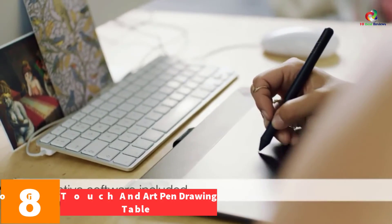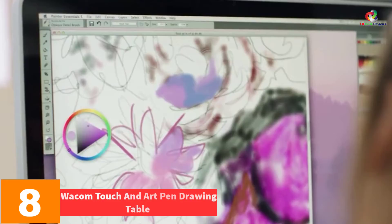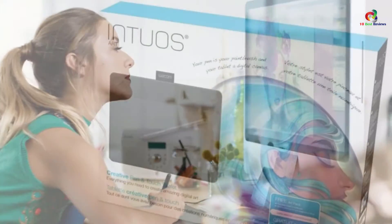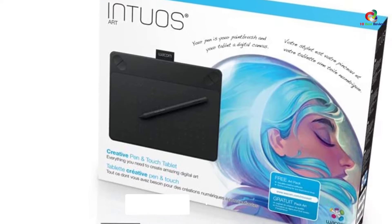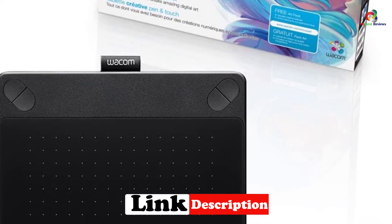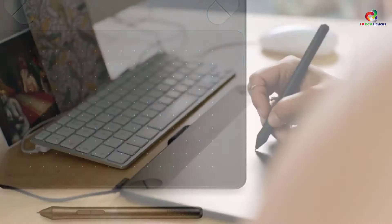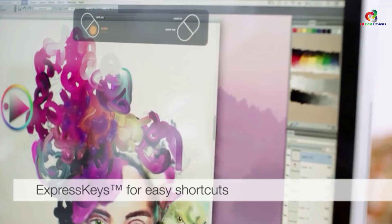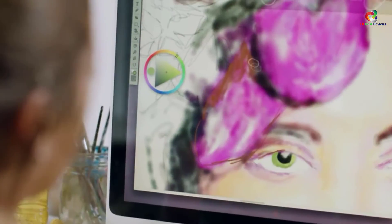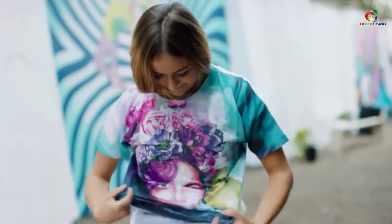At number 8, we have the Wacom Touch and Art Pen Drawing Tablet. This is an awesome drawing tablet made of top-grade materials. It has four customizable express keys that you can program to functions like copy, paste, or undo, and it easily connects to Mac or Windows PC. It is small in size at 6.7 inches by 8.25 inches, comes equipped with a free art pack, and you can easily navigate with your fingers.